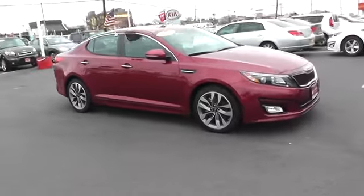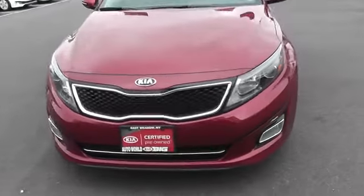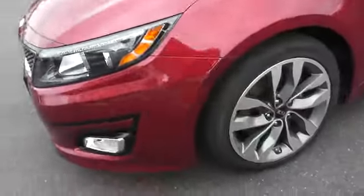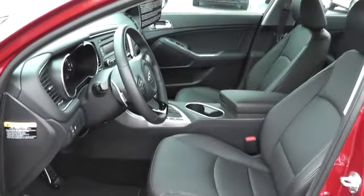Its smooth-flowing lines speak of grace and style and offer a strong hint of European luxury, and it is priced below $25,000. This vehicle has less than 2,000 miles. Here are some of this vehicle's great options.